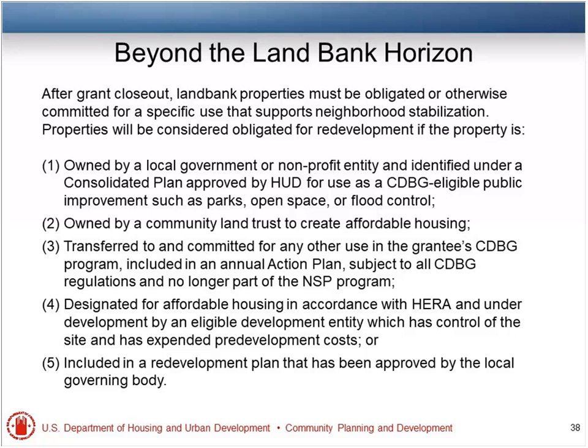Does one-for-one replacement apply to NSP? No. Someone asked about using NSP-1 to acquire foreclosed housing with an end use of open space to return land to the floodplain — and confirmed there's no one-for-one replacement requirement in NSP.